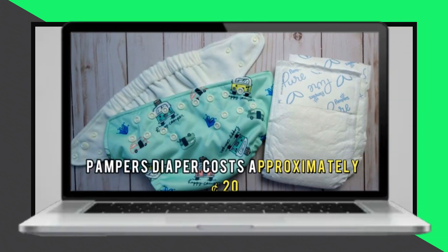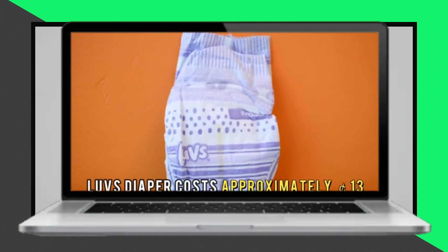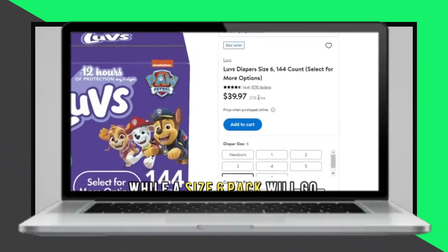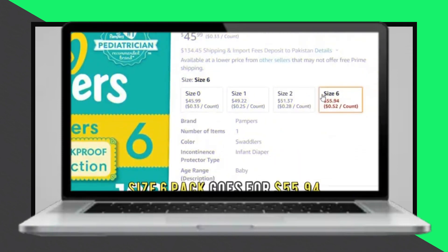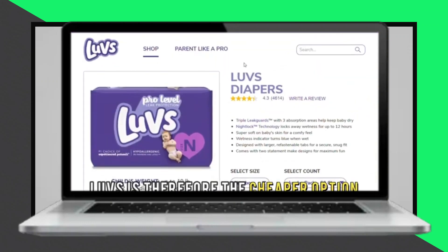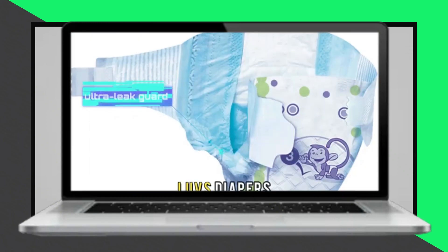Examining the cost, Pampers diapers come at a higher price, approximately 20 cents per diaper, whereas Luvs diapers are more economical at around 13 cents each. Specifically, a pack of newborn Luvs diapers is priced at $19.81 and a size 6 pack costs $39.99. On the other hand, Pampers newborn packs are $45.99 and size 6 packs are $55.94, making Luvs the budget-friendly option.